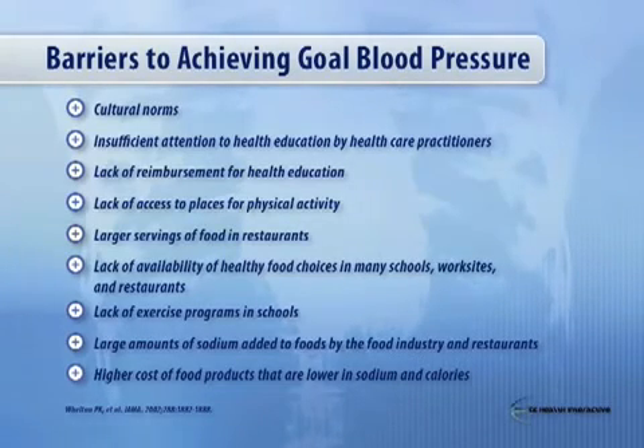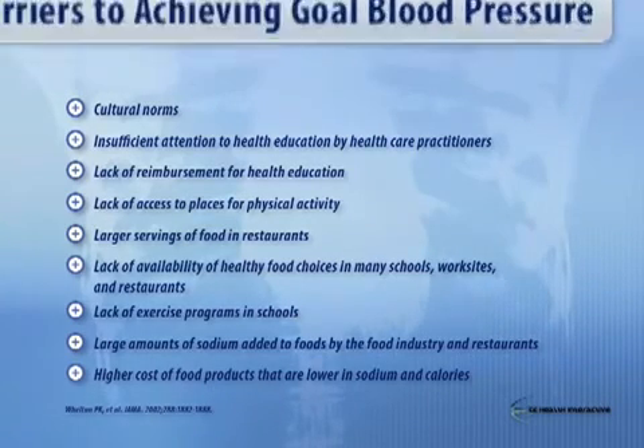There are a lot of factors that need to interplay, and there needs to be an understanding between the patient and the physician as to what these factors are. Lifestyle can have a huge influence on achieving blood pressure control. The patient needs to be educated about this by the physician, and you need a team — you need the dietician and the patient's family to help achieve this goal.